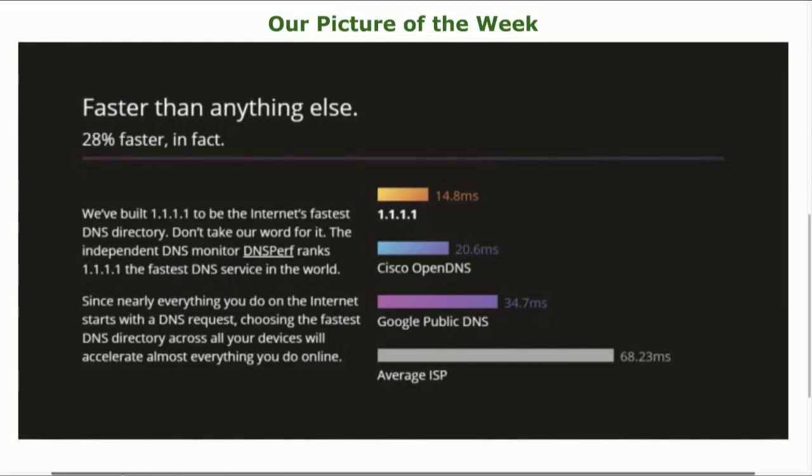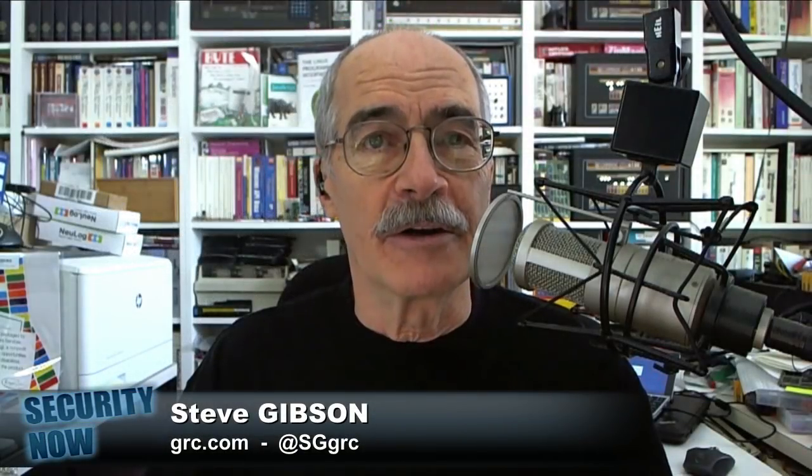I have to say, I'm really sort of tickled that if you Google for the term 'DNS benchmark' and look at images, it's just a screen full of screenshots of GRC's benchmark. So I ran it a few minutes ago in order to make a screenshot for the show notes. My ISP makes sense — it's the closest DNS server to me.